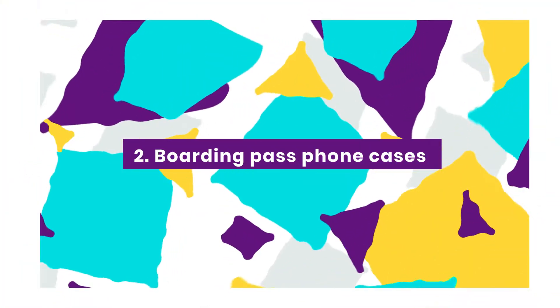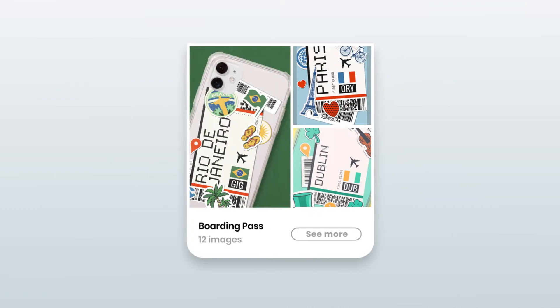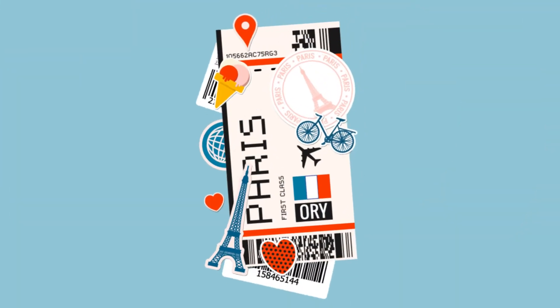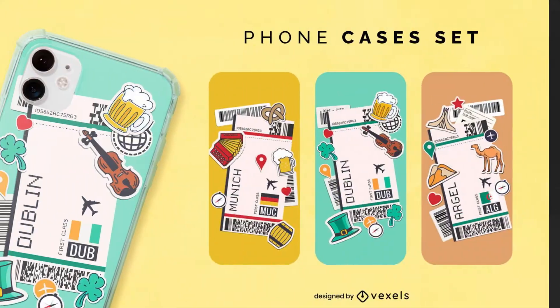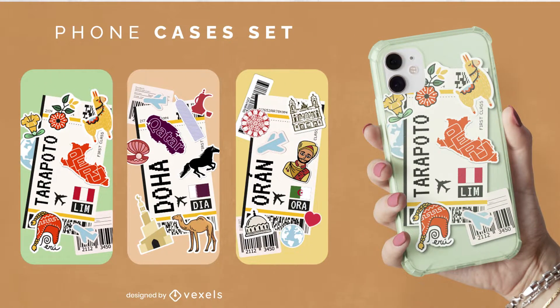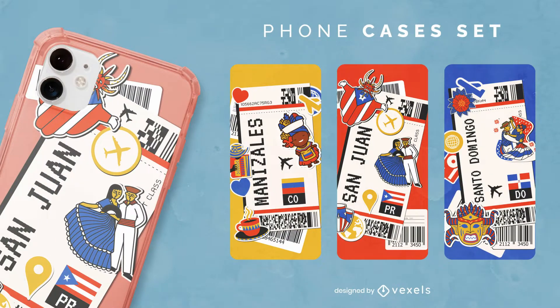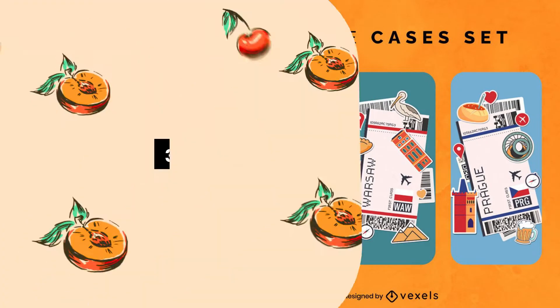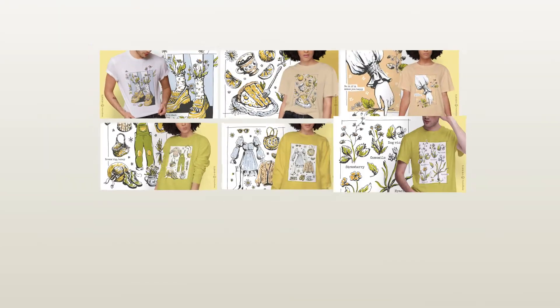Boarding Pass phone case designs are one of the craftiest and most creative collections for phone accessories. Inspired by travel lovers, this collection includes dozens of cities in a boarding pass style, decorated with sticker elements related to each destination. If you're interested in selling phone cases, designs like these are a great place to start.